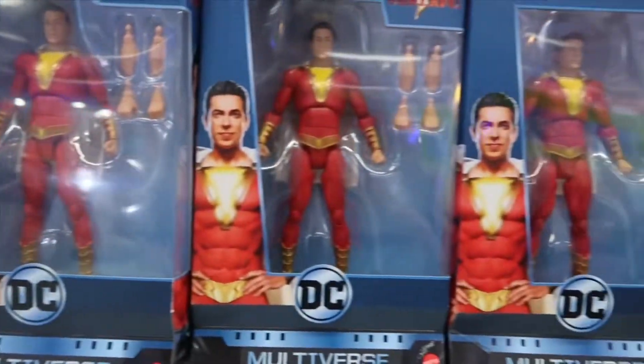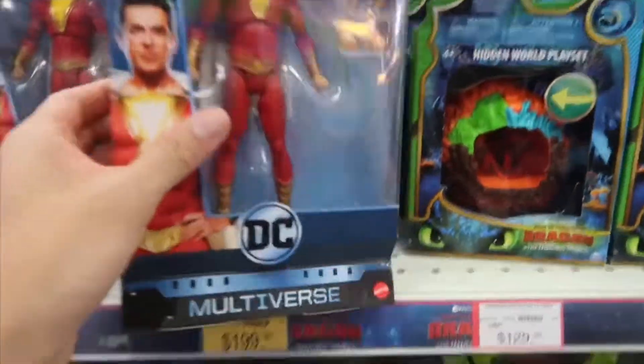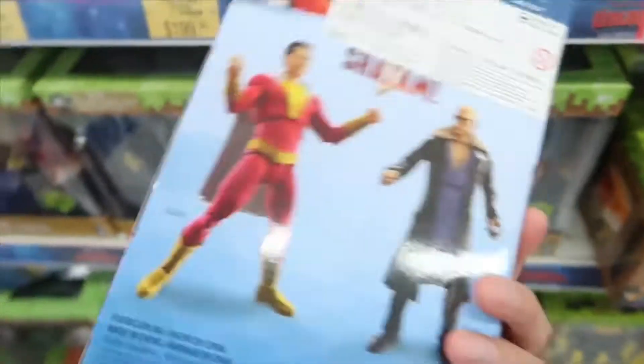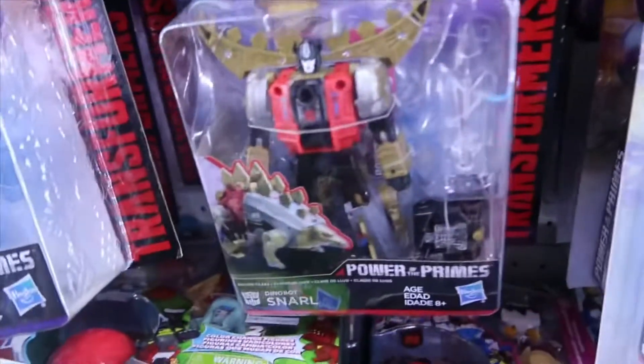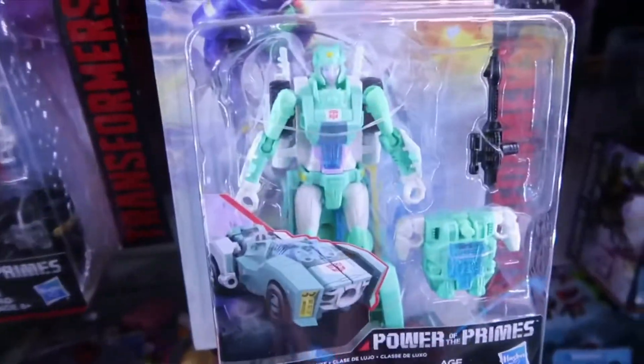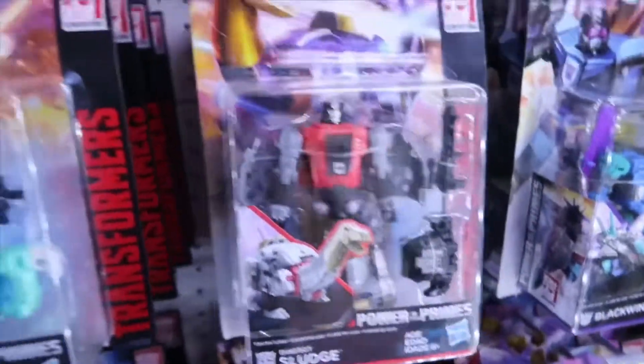Here we have Shazam from the DC Multiverse line, of course released in cinemas a few months ago. And if you're a big fan of Transformers, I do recommend this Toys R Us — they have plenty of them stacked up on the shelves, plenty of the Hasbro line.